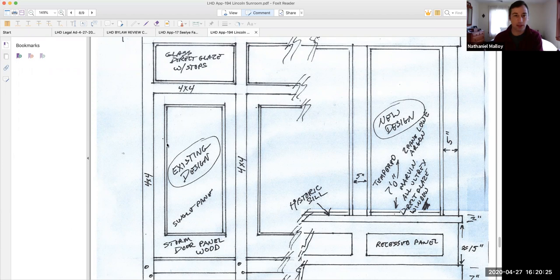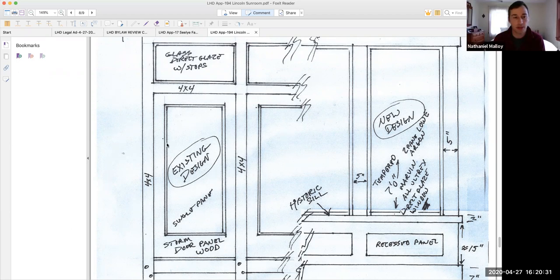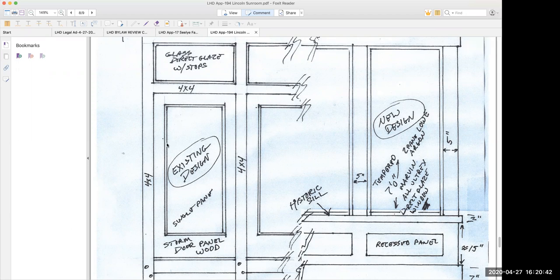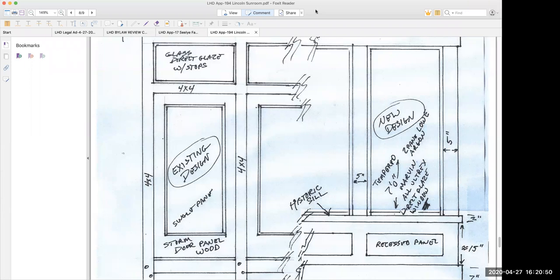Thank you. How do I — do I click leave? Yes, click leave meeting and it'll ask you to confirm. Well, thank you all very much, I appreciate the opportunity. Okay, bye-bye! I'm waving even if you can't see me. Hey everyone — so that was quick!